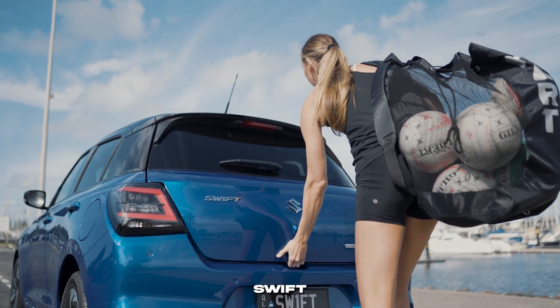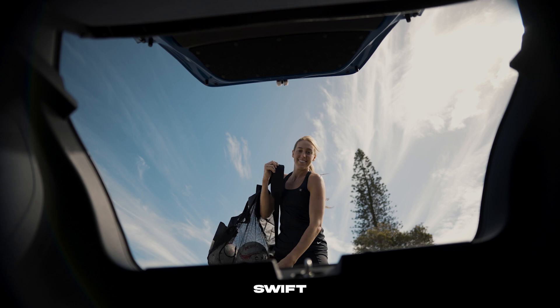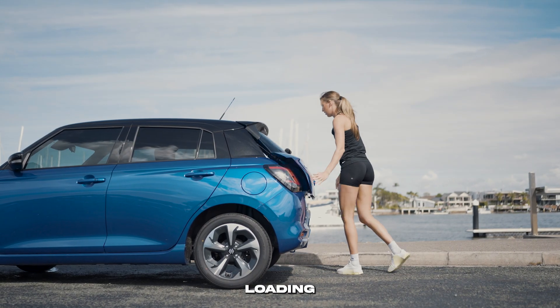Practicality meets safety in the Swift. Need space for your gear? The Swift offers a generous 265 litre boot capacity, as demonstrated by Cara Lowenupo Gear.